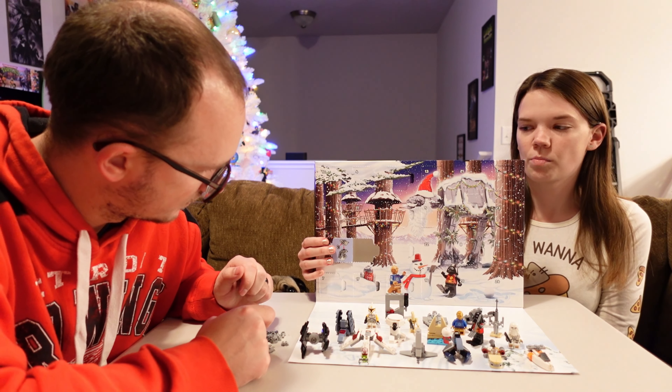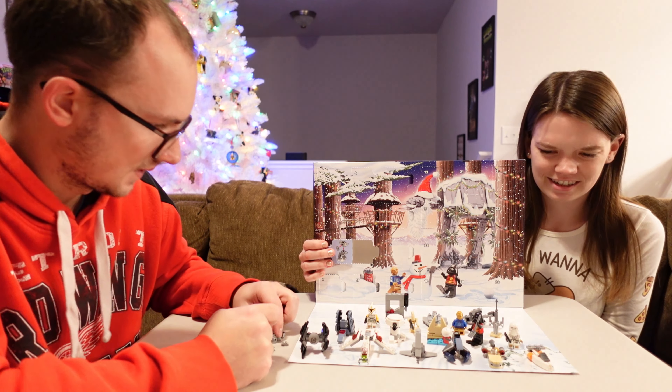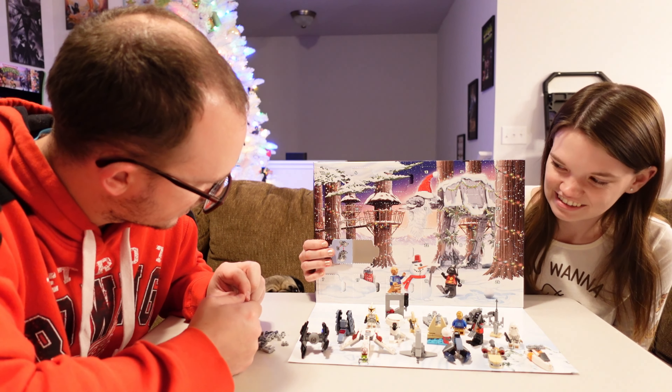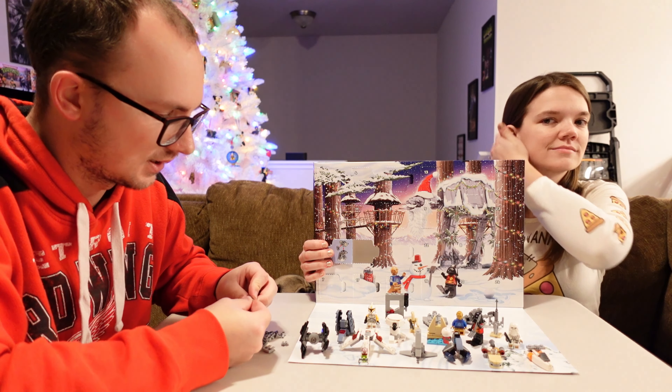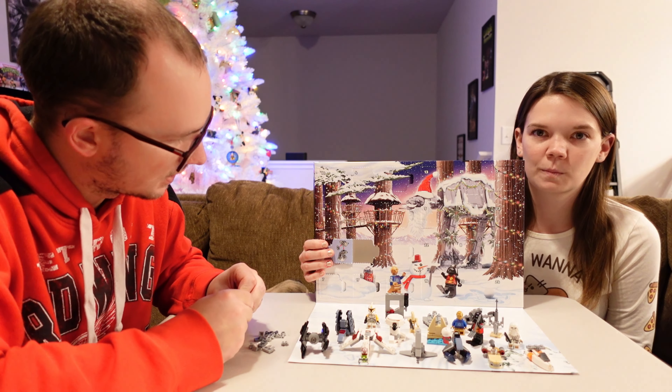I kept wanting to open it when I was holding this — I don't want to spoil the surprise! This one is going to be kind of a doozy. We'll do our best. You've got to do one piece at a time.